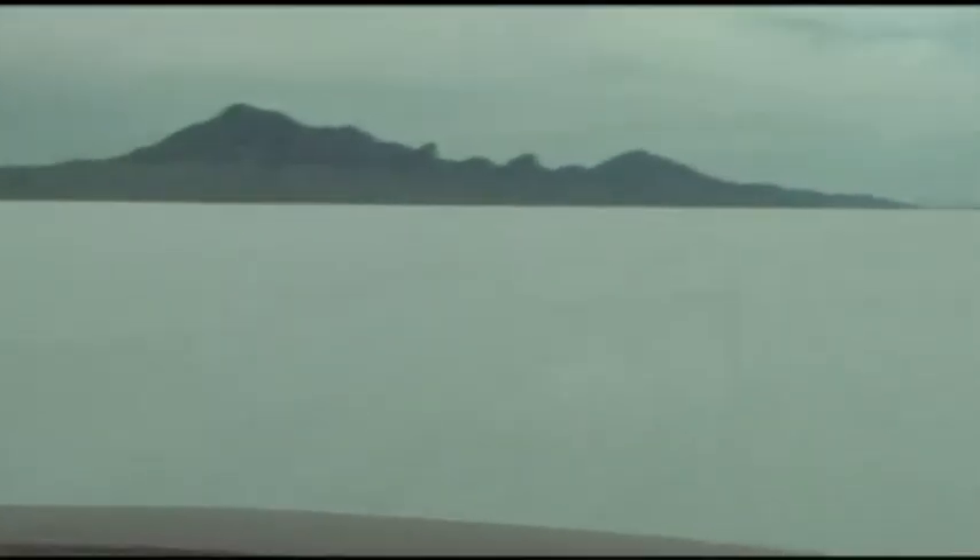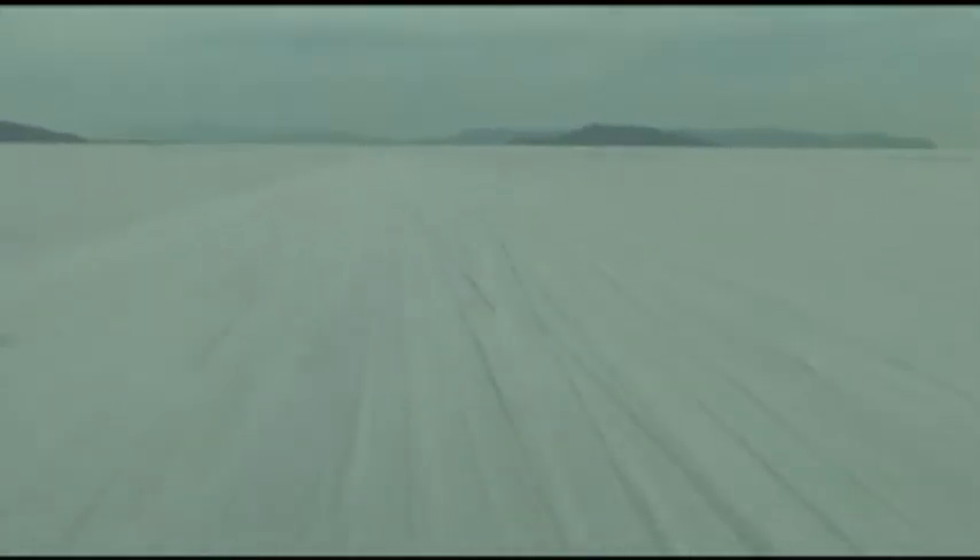Here we are out in the middle of the salt flats. We have no idea where we're going — there's no reference point. It's salt for miles. And we're doing 110, 115, 120, 125, 130, 135, 145 — slow down! Better shut down.